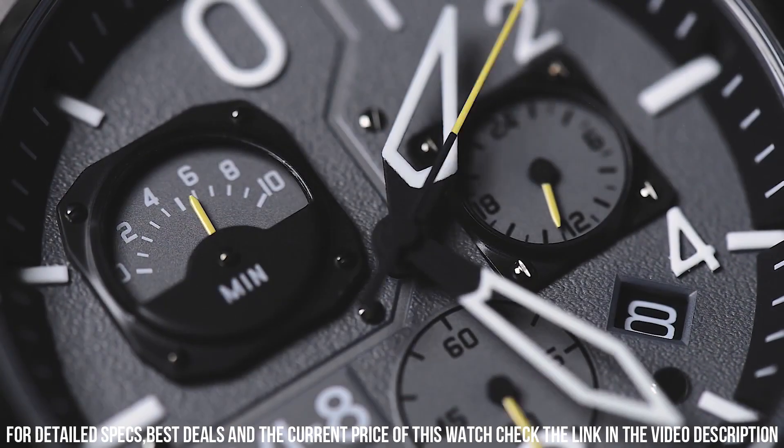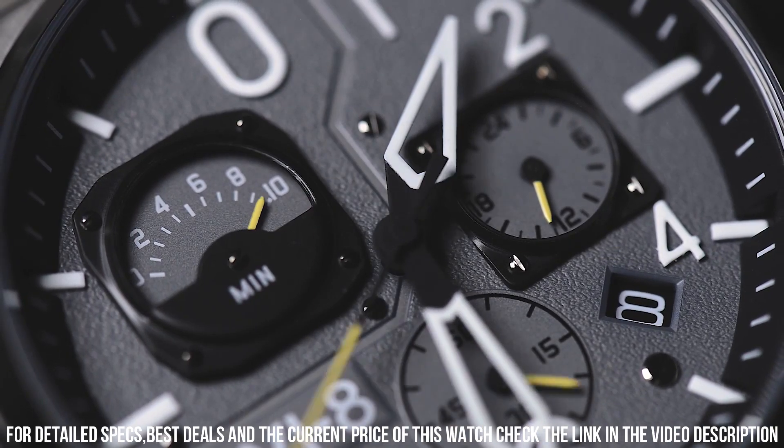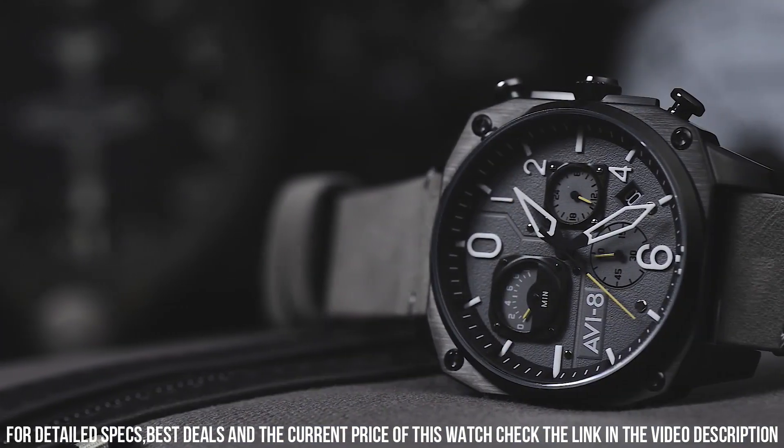The watch also features a genuine leather strap, which adds to its vintage and aviation-inspired look.